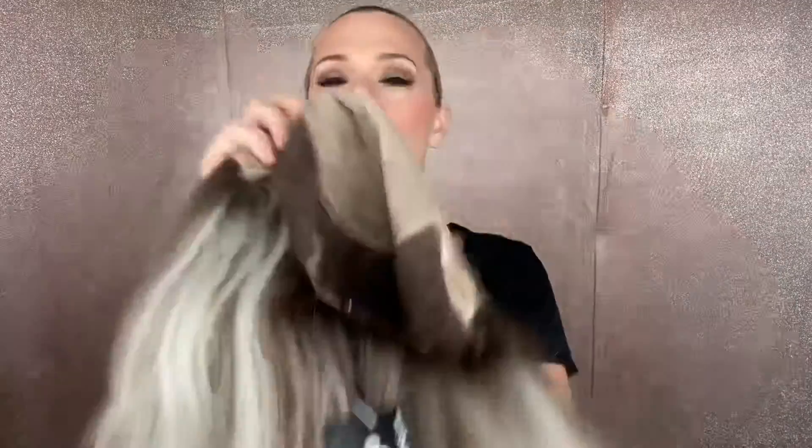Here is a close-up of the low lights, and fully hand-tied medium cap, adjustable straps, ear tabs with clips, and then your lace top and your lace front.